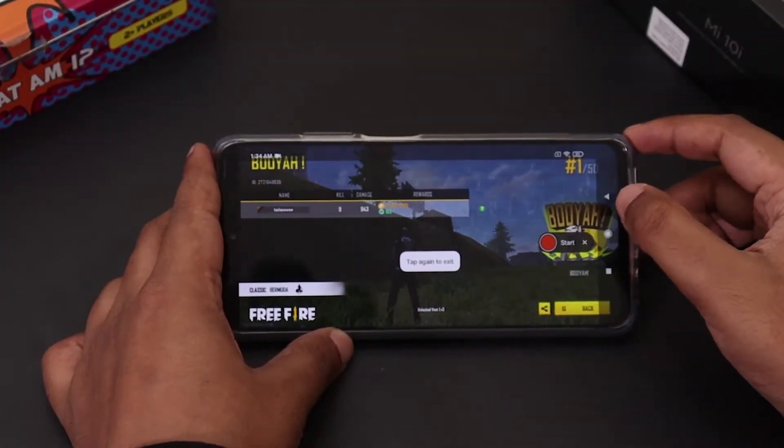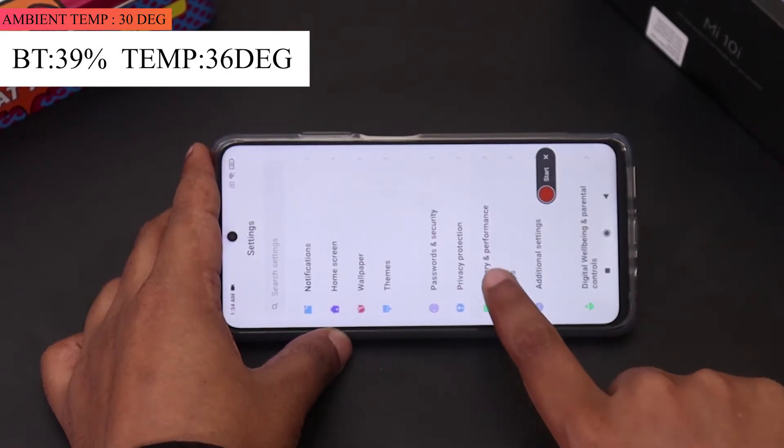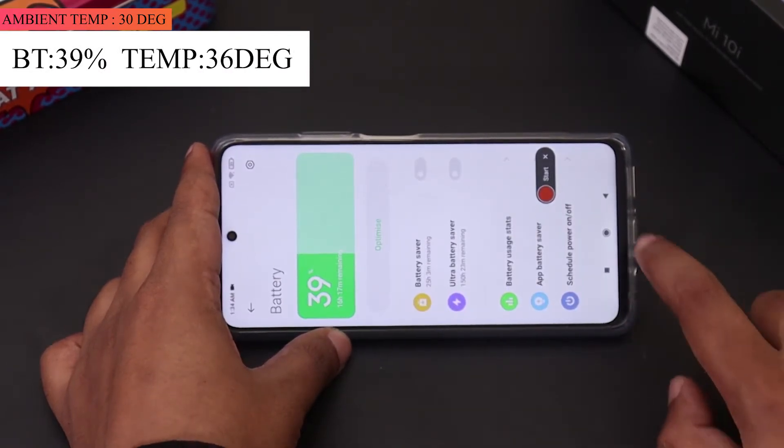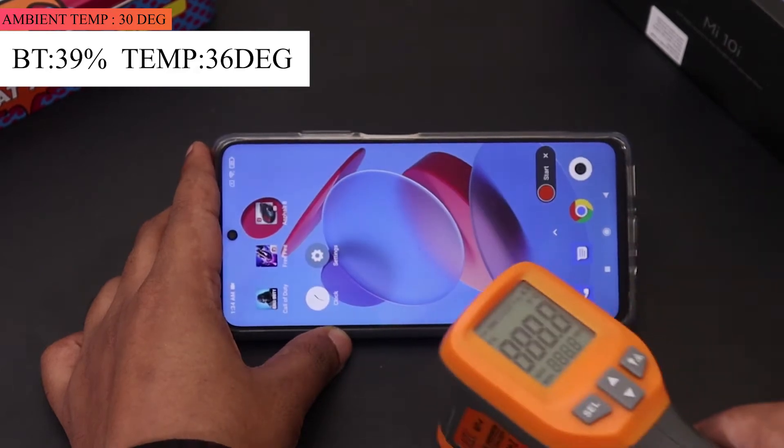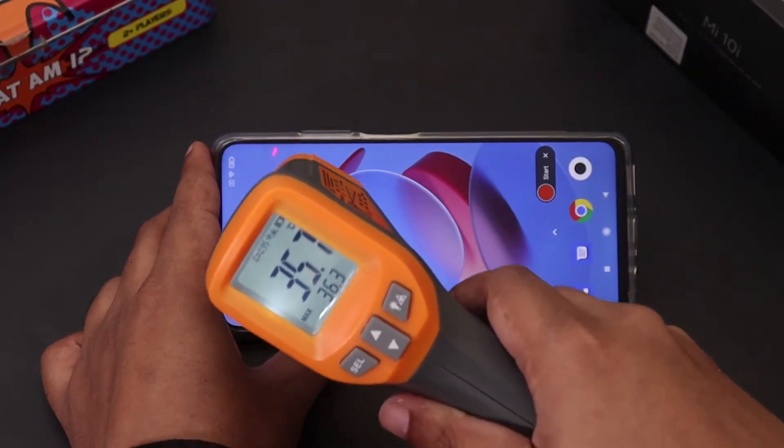It's been 15 minutes since we started playing Free Fire and the battery dropped from 45% to 39%. The good news is the temperature of the phone dropped from 39 degrees to 36 degrees. In my opinion, the Mi 10i has performed really well in this gaming test so far.